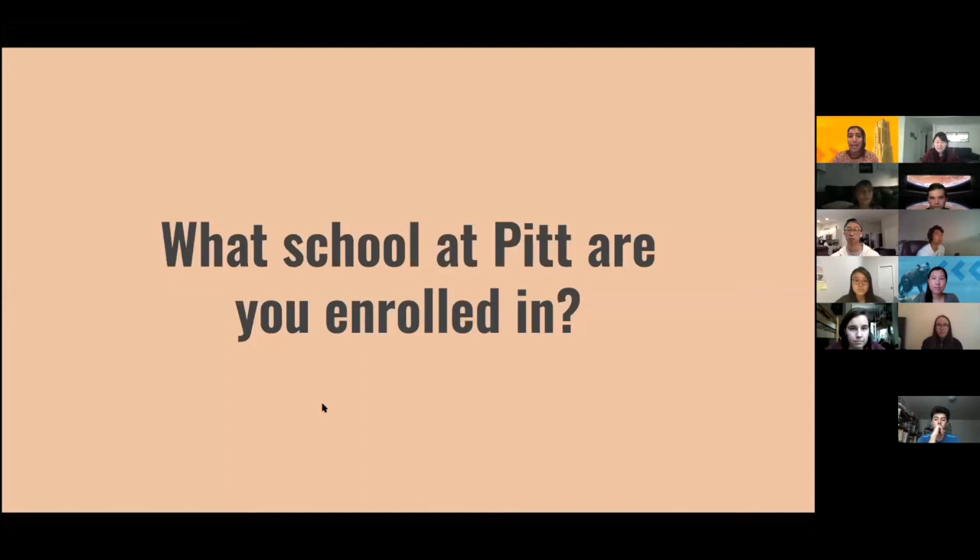Before moving on, can you type in the chat what school you're enrolled in — Arts and Sciences, Business, Engineering, or whichever. Emily and I are most familiar with Arts and Sciences requirements, but a lot of the same tips apply to other schools. For school-specific details, check out the Panther Connect webinars from Pitt itself — we'll have those links at the end. Those cover specifics for each school, including Business and others.